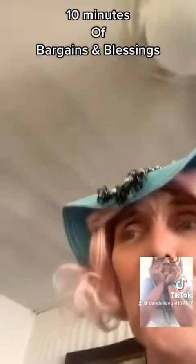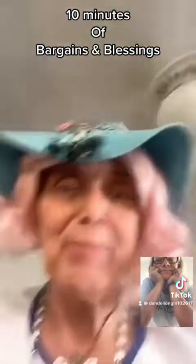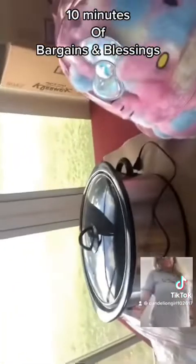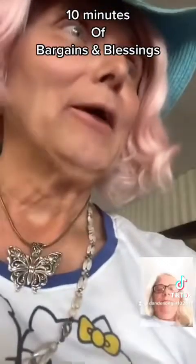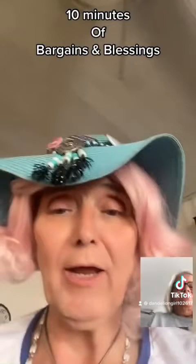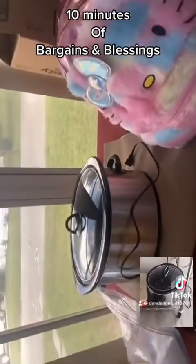Look at this crock pot! I mean, I used to have a big crock pot, but that's bigger than my big crock pot — it would fit a whole chicken easy. You buy the whole little chickens, put the whole chicken right in there, cook it all the way. Look at that crock pot — it is gorgeous!